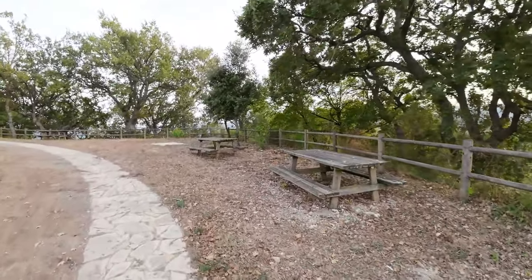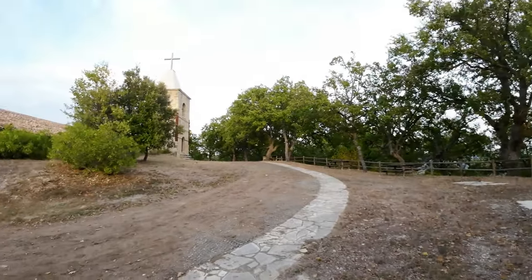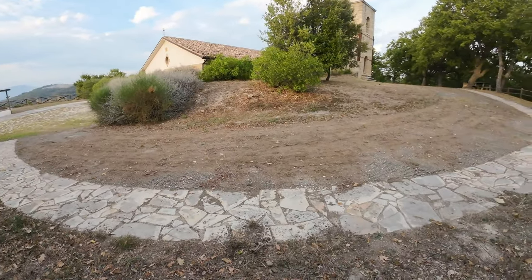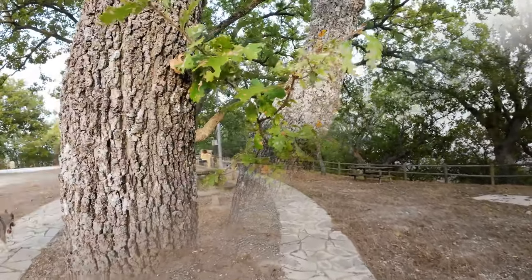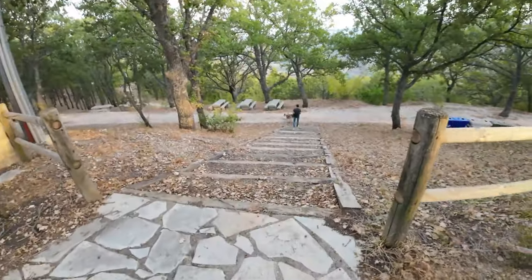The surrounding area around the church is ideal for parties and picnics. It is perfectly equipped with picnic tables, barbecues, a small playground for children, all set within a large expanse of greenery.